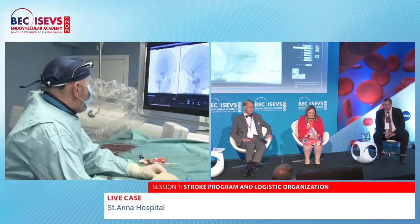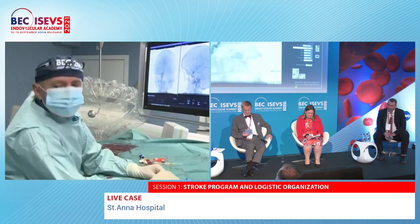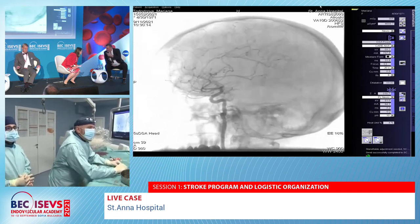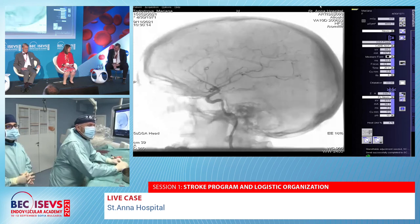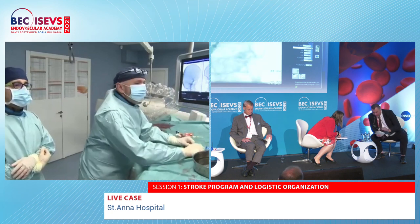Another case will be presented in one hour — a recurrent aneurysm treated two years ago for which additional flow diversion is now being planned. Discussion of the next patient will follow after the break.